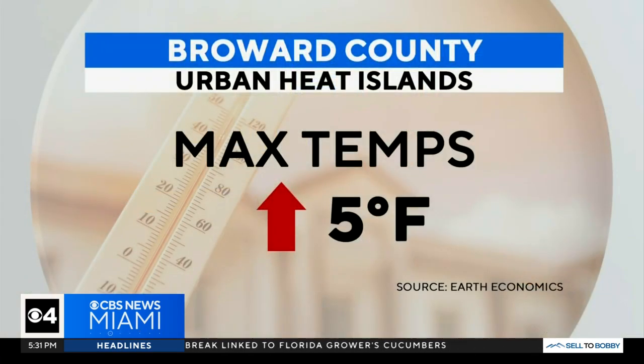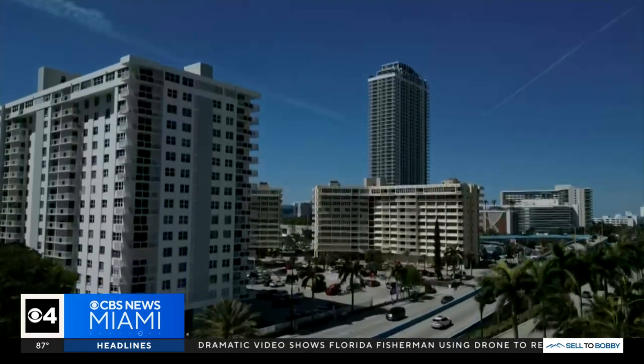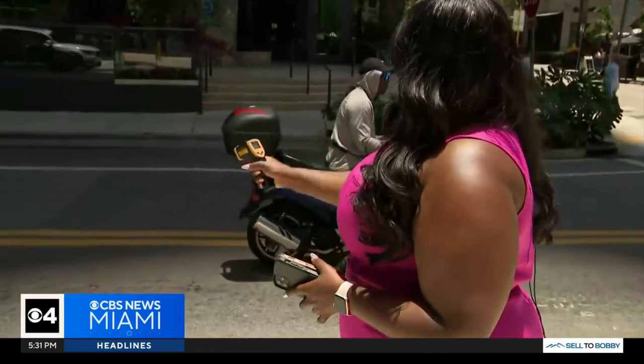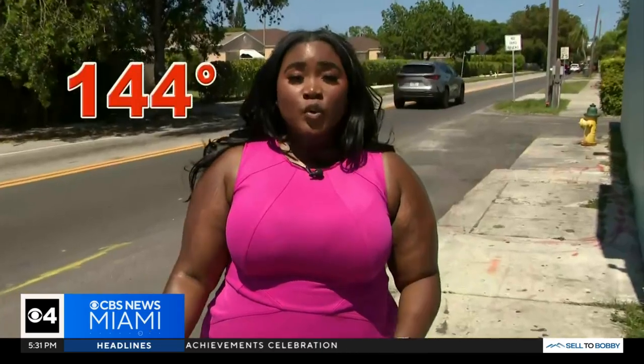The temperatures can be at least five degrees hotter than the max temp in a heat island, because heat islands are comprised of a lot of asphalt. Here in Brickell, it is after 1 o'clock, so we're officially in the heat of the day. If we take our infrared thermometer and point it to the pavement, it registered at 117 degrees. The roadways registered at 128 degrees. And temperatures here in Hallandale Beach are sitting at 144 degrees.